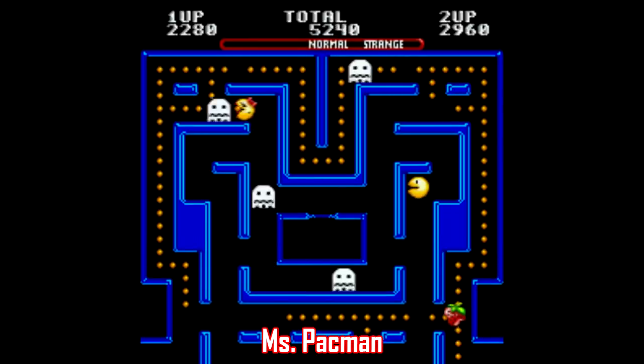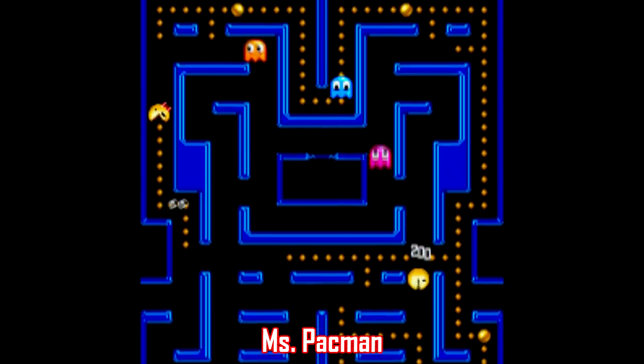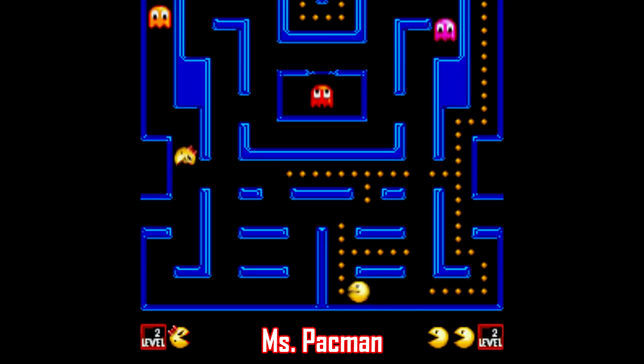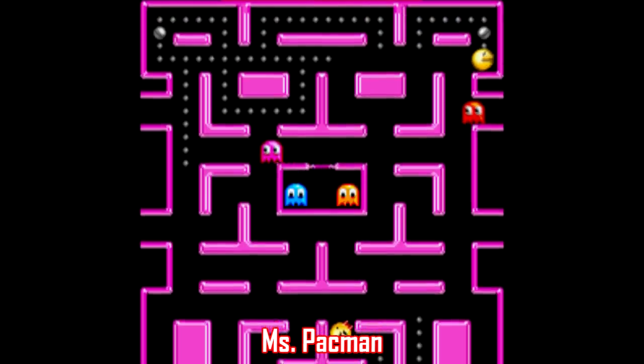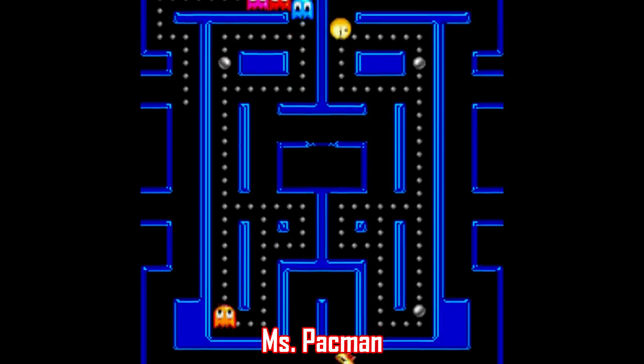And the same can be said with Ms. Pac-Man. It's a reasonably faithful port of the original arcade game featuring four different kinds of mazes you can choose from. You can pick the arcade originals, mini mazes, larger mazes, or strange mazes.